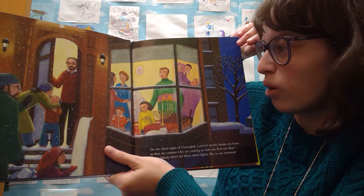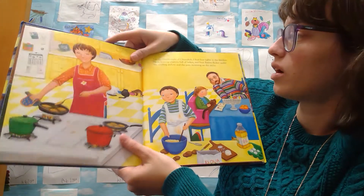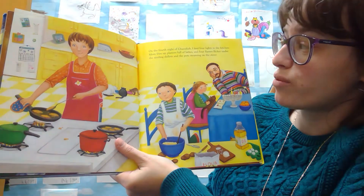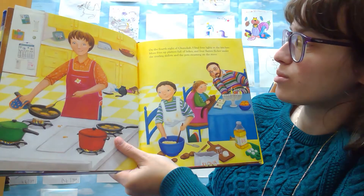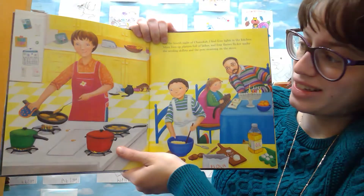On the second night of Hanukkah, two headlights aim right through the window into the living room, where my sister and I spin the dreidel on the floor. Grandpa's here! On the third night of Hanukkah, I switch on the lamps out front so that my cousins who are coming to visit can find our door, and suddenly there are three more lights, just like in our menorah!